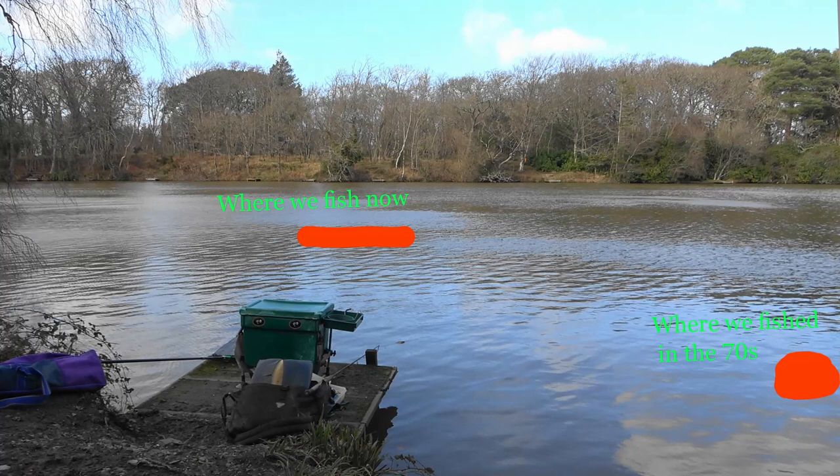Originally there was a big birch tree right on the point, and at some time — maybe the end of the 70s or into the 80s — we chopped it down. So instead of fishing to the right into a fairly deep hole of nine or ten feet, I'm now able to get out into open water where there's up to 12 feet of water out there.